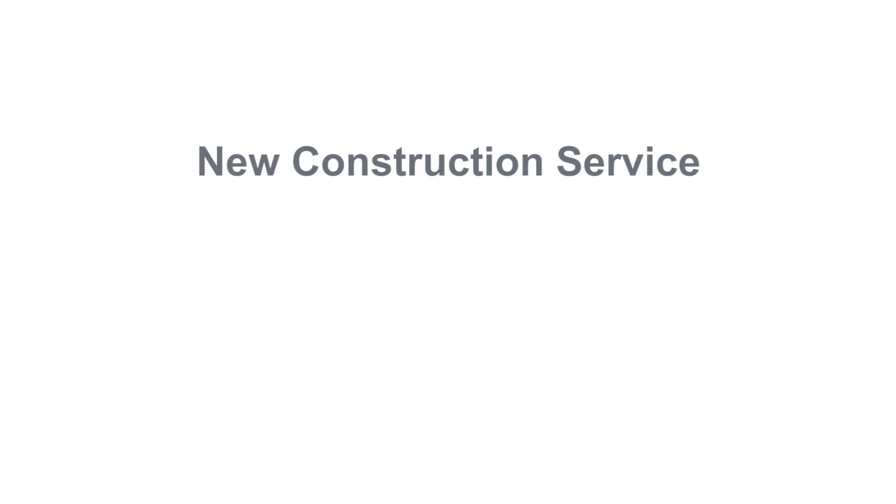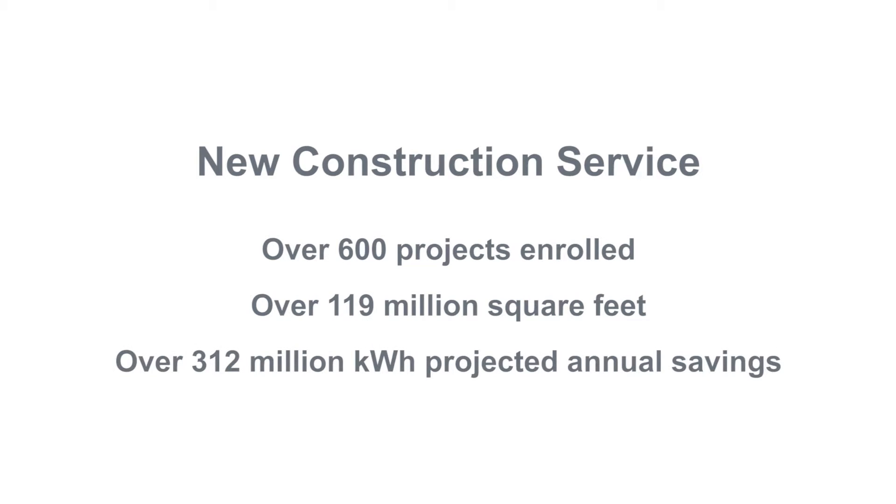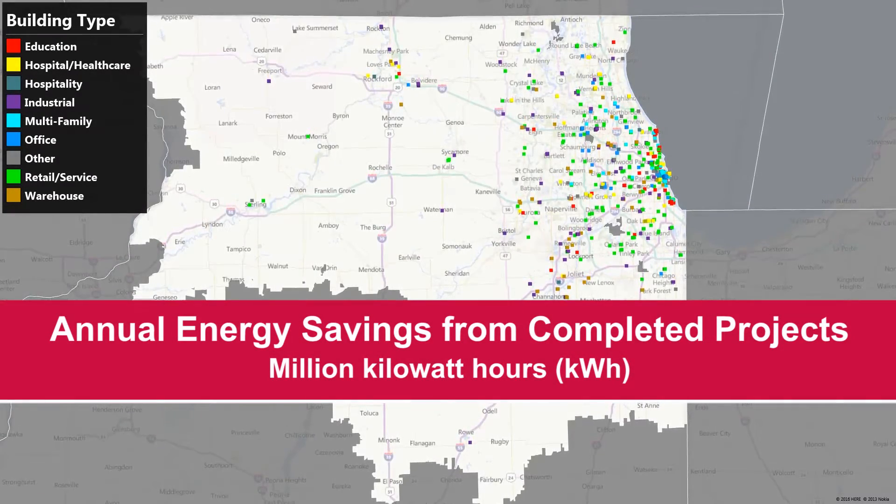The ComEd energy efficiency program has been helping owners save energy and reduce their operating expenses in new buildings and buildings undergoing major renovation. Since the start of the new construction offering in 2009, the program's impact has been tremendous.